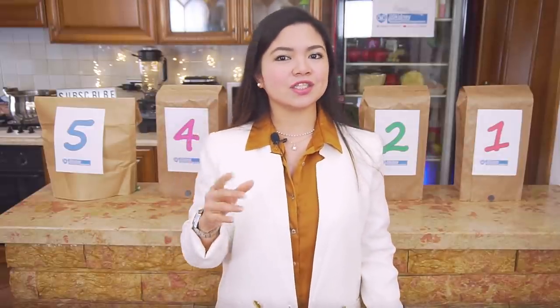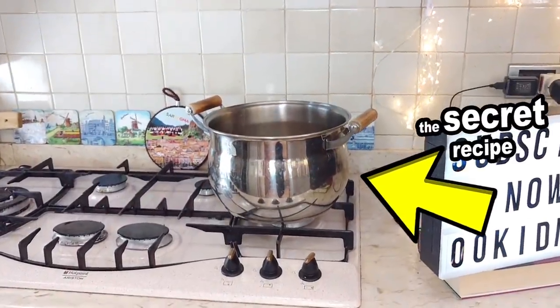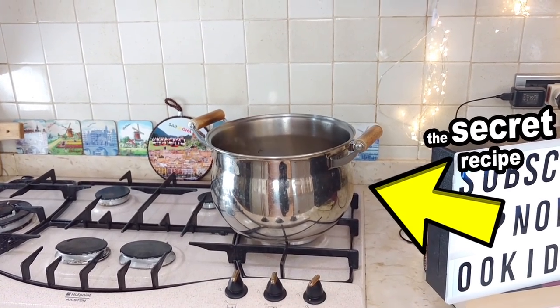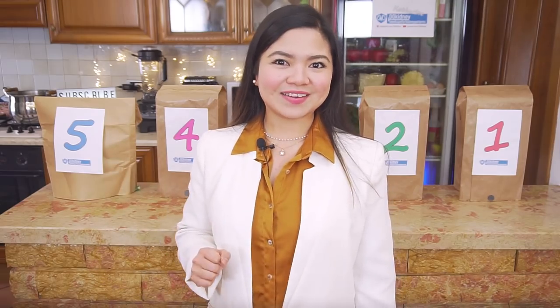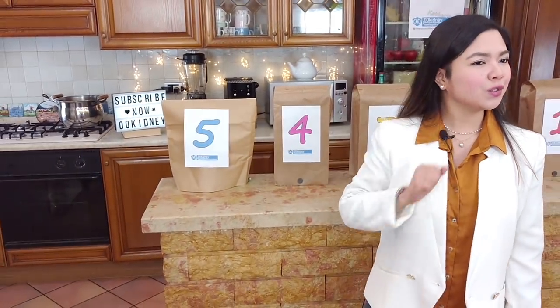These foods are absolutely essential to help your kidneys recover and repair. As you can see on my stovetop, there is also a new kidney friendly recipe I'm going to show you today. Let's start immediately! Our number 5 is a true superfood!